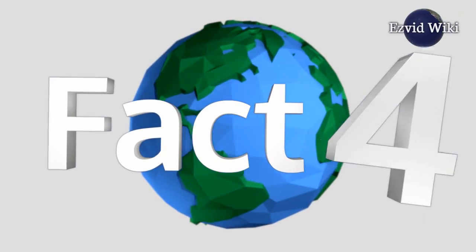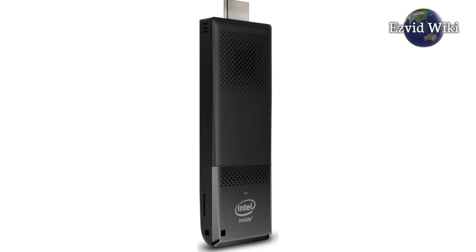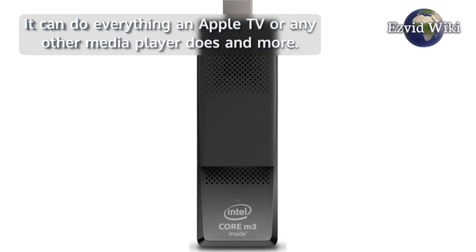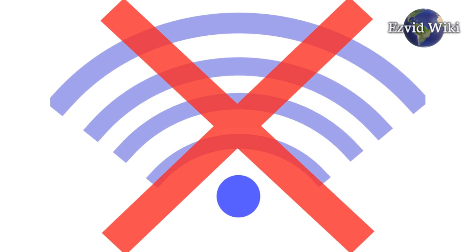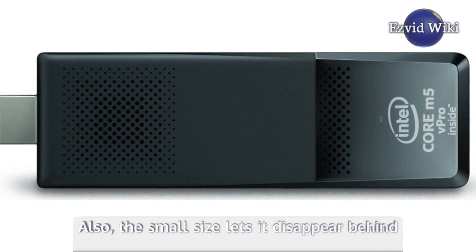Fact number 4. You can plug one into your TV in the living room to easily transform it into a smart entertainment hub. It can do everything an Apple TV or any other media player does and more. One advantage PC sticks have is that they work offline, unlike streaming devices. Also, the small size lets it disappear behind any screen you plug it into — you won't even notice that it's there.